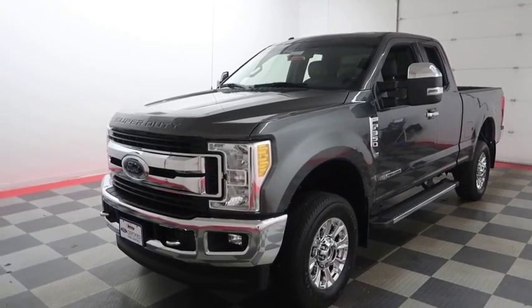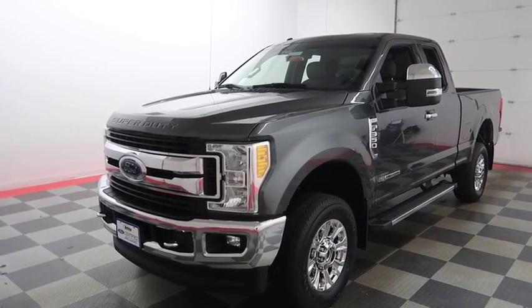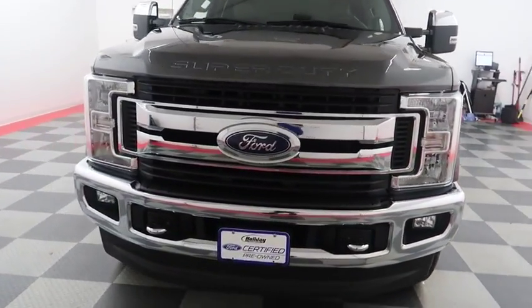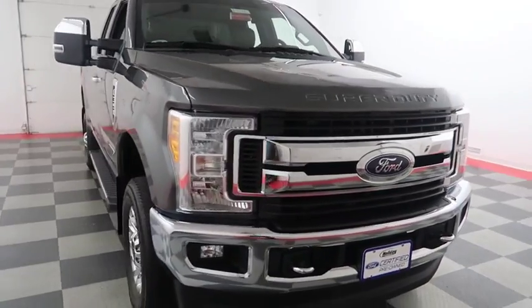Hi, I'm Andy with Holiday Automotive. Today we're gonna take a look at a Ford F-350. We're gonna start right away up front, where you have factory fog lamps and easy access heavy-duty tow hooks.